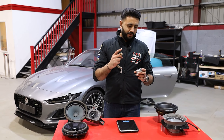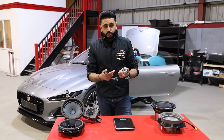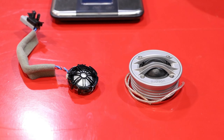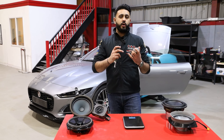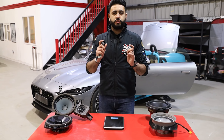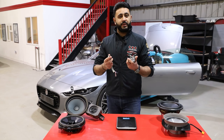Welcome back to our YouTube channel. My name is Ardeal and we are back with a sound off episode on a brand new 2021 model Jaguar F-Type. This car came in with the Meridian sound system — the upgraded system from factory — and in today's video we're showcasing exactly what you get from the Meridian sound system versus the new Audison Hertz setup, comparing all the components side by side so you can see exactly what you're spending money on when you tick that factory option.